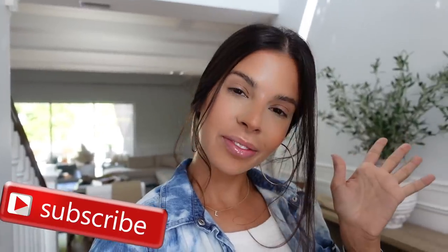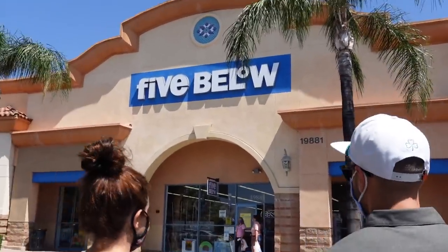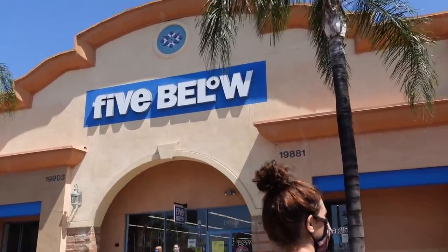Subscribe to my channel before you leave. Okay, let's go ahead and jump right into the video and let's head to Five and Below. Guys, we are here. This is a really good one.